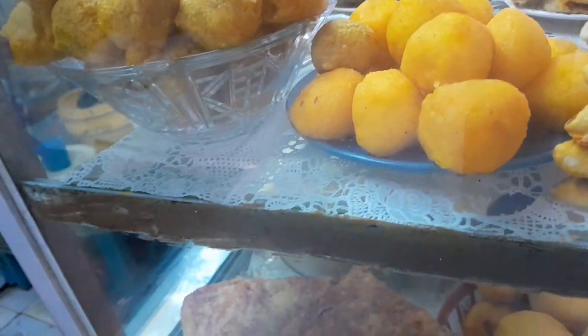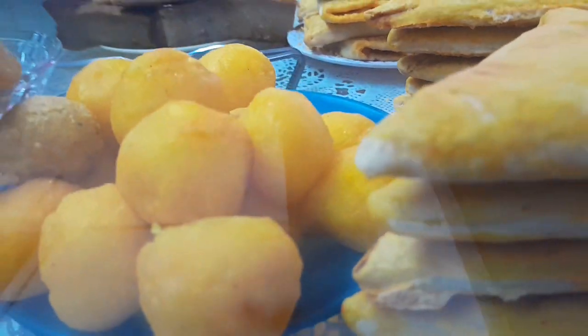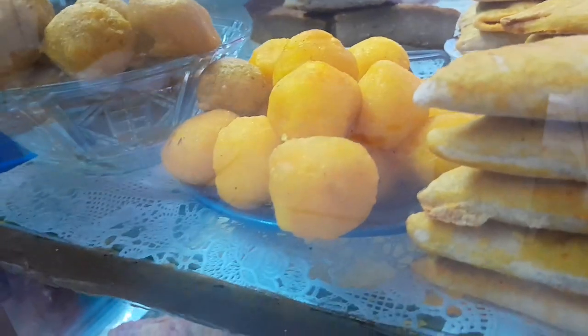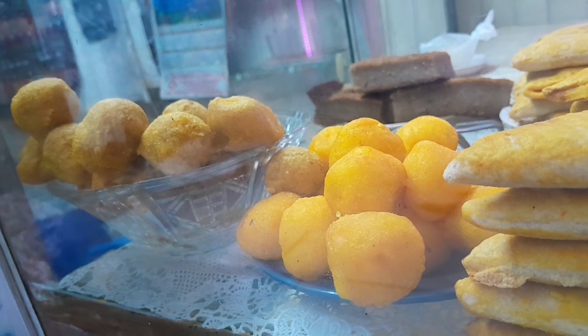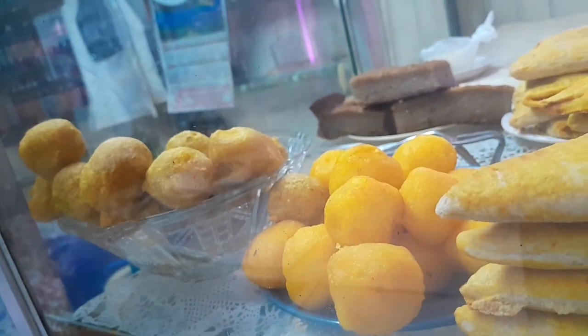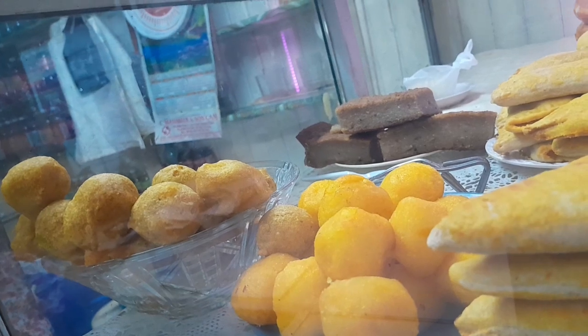They also have cassava ball, fine card, cheese roll, donuts, and cherry salad. The pulauri is here and this is the cassava ball. The difference is the cassava ball is made with cassava flour — they make it with cassava — whereas the pulauri is made with flour and turmeric.